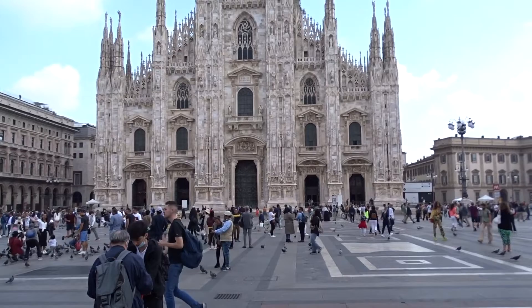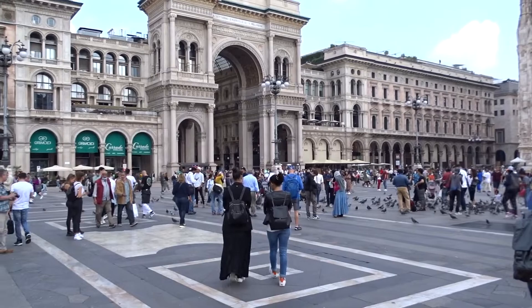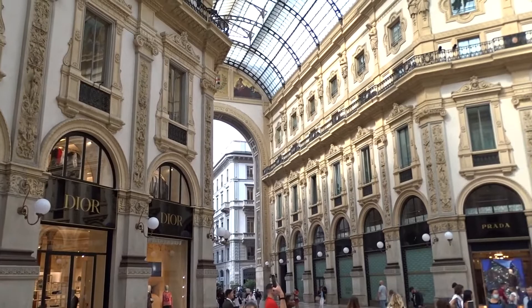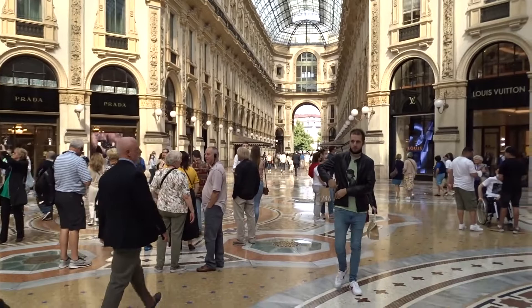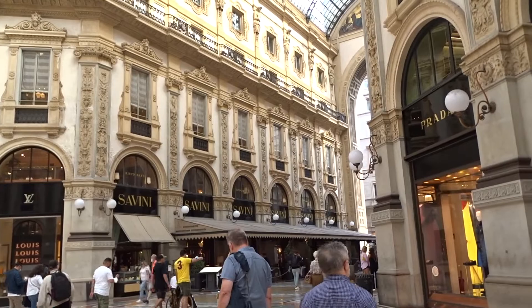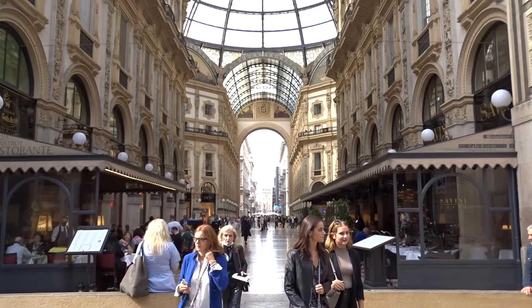Before going to the Duomo, let's have a look at the shopping mall. After all, the credit card is very safe in the deposit box at the hotel. The place is actually very elegant, pleasant — beautiful buildings with glass-covered arches. Fancy shops, names that even I have heard of. Mind you, few people carrying bags. There are also restaurants and cafes, just to sit down, relax and enjoy the experience.